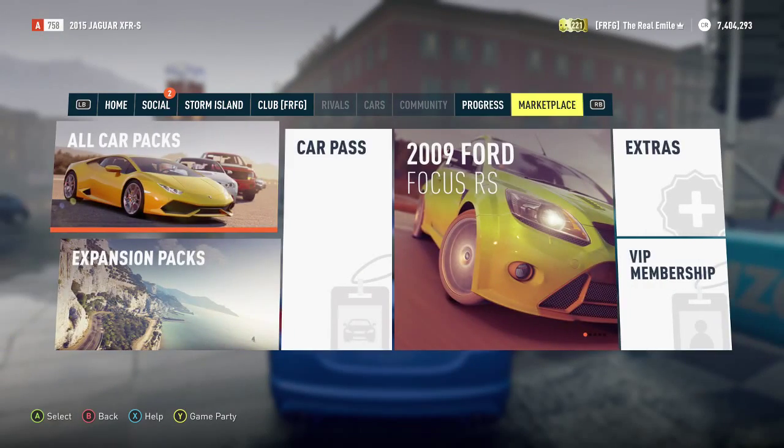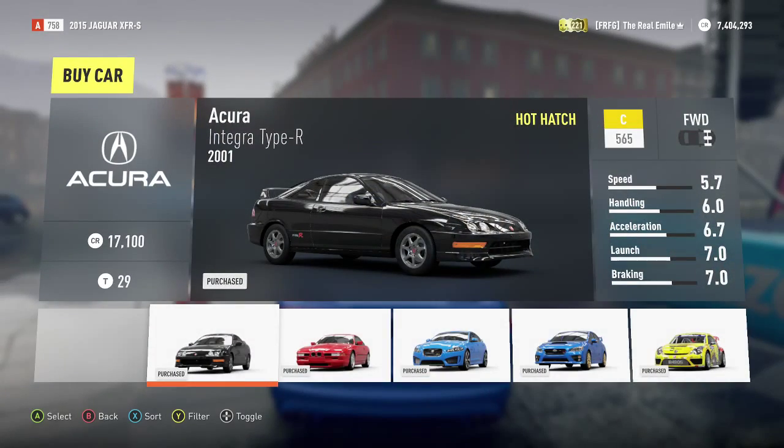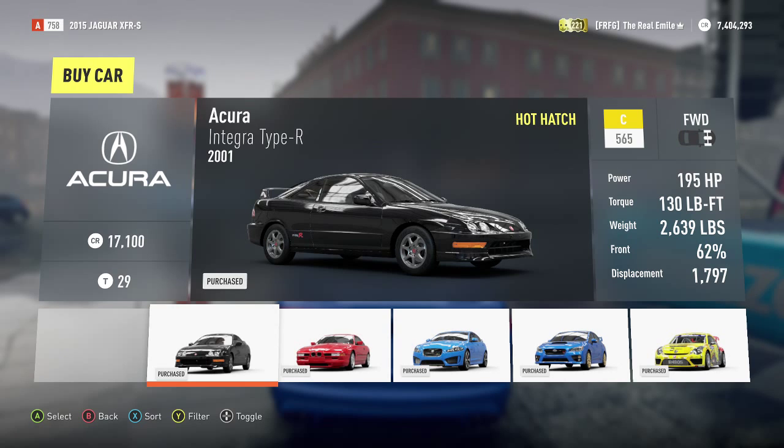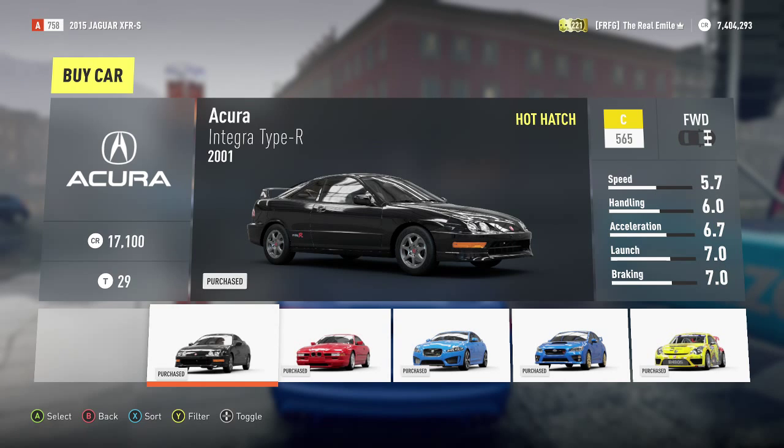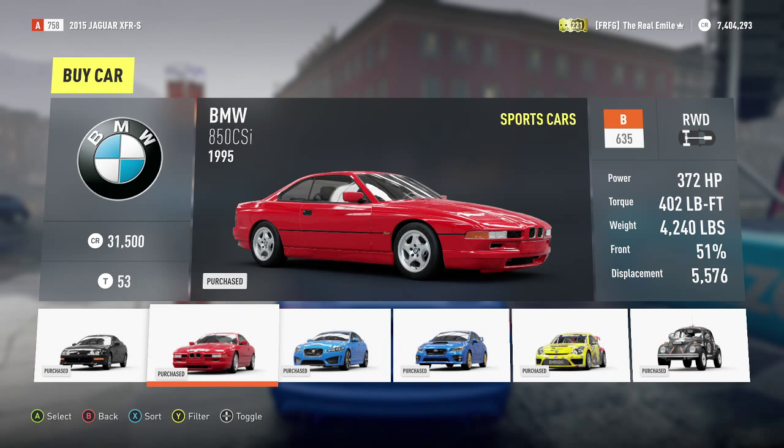As usual we've got 6 new cars. We have the Acura Integra Type R, which is the free car of the pack — fairly uninteresting small car, if you like the Integra then it's in I guess. The 850 CSI, which is a really cool car, but unfortunately we've done sports cars twice now so I couldn't really warrant doing it again. Really cool car though.